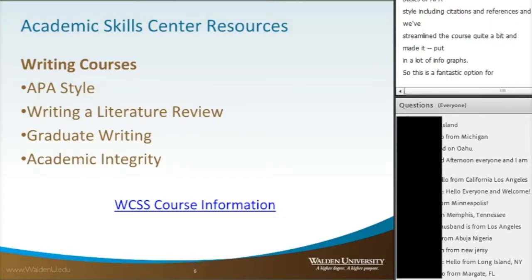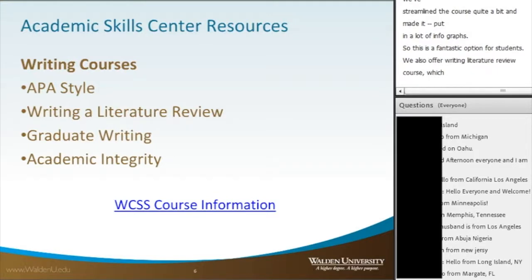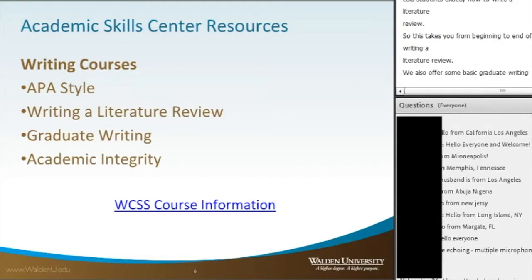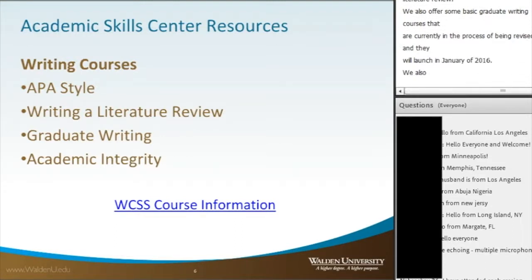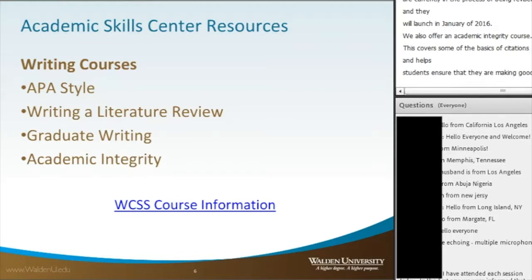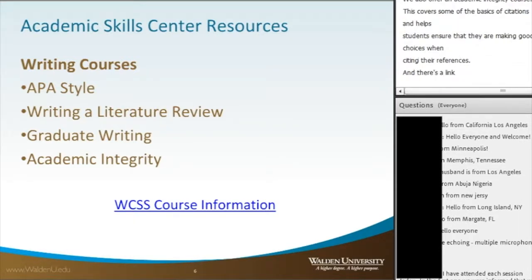We also offer a Writing a Literature Review course, which takes students from beginning to end of writing a literature review. We also offer some basic graduate writing courses that are currently being revised and will launch in January of 2016. Additionally, we offer an Academic Integrity course, which covers the basics of citations and helps students ensure they are making good choices when citing their references. There's a link in the Links area for more information on our courses.